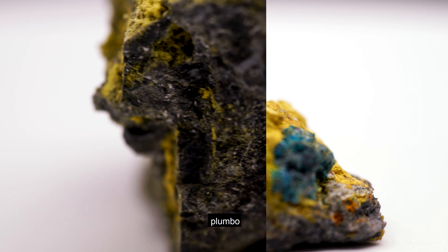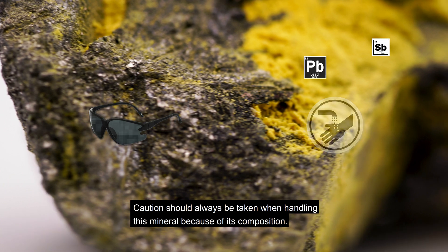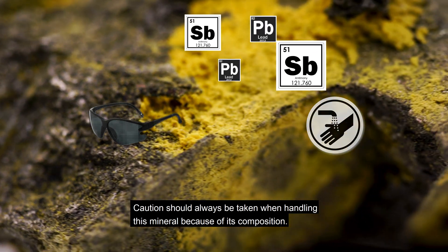Oxy, Plumbo, Romii. Be aware! Caution should always be taken when handling this mineral because of its composition.